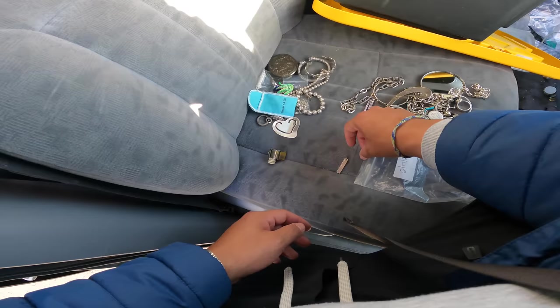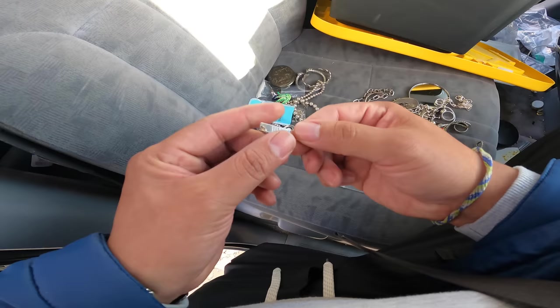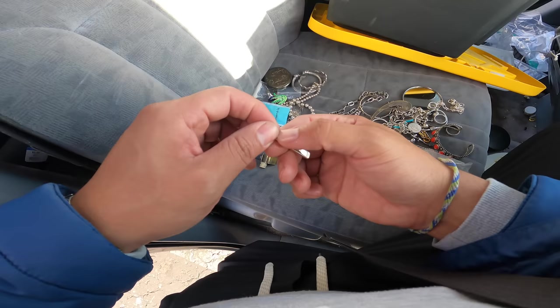Tiffany and Co. marathon pendant. Nike Women's Half Marathon, San Francisco — that looks like the design. It looks like Chinatown to me. I've got a necklace for this. We could start with the belt buckle.